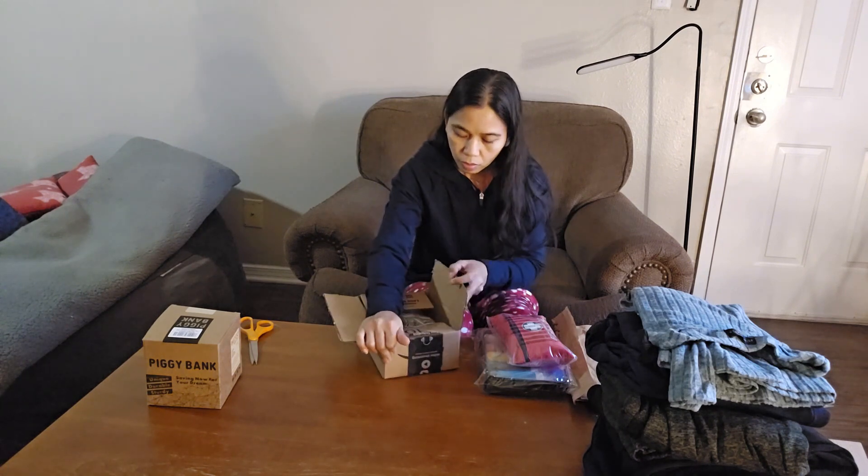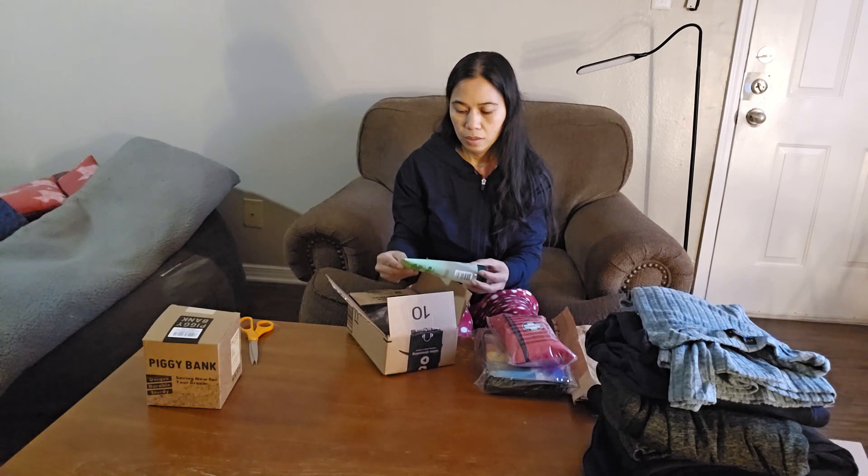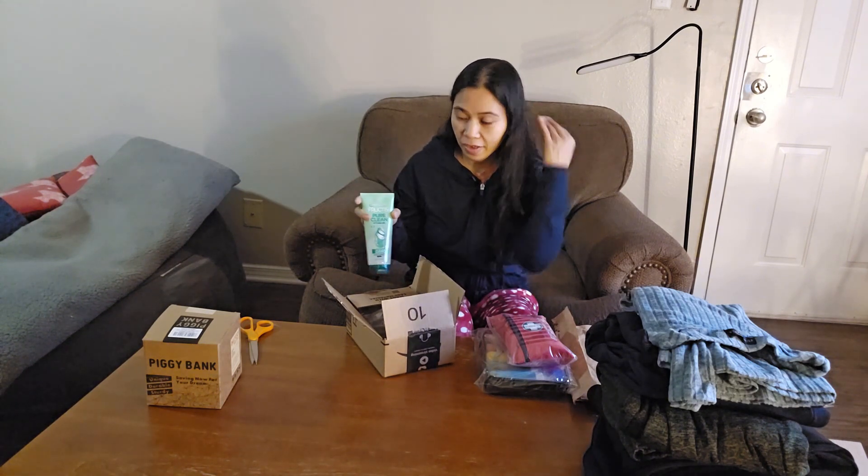Oh, this is my hair gel — hair gel for my hair.